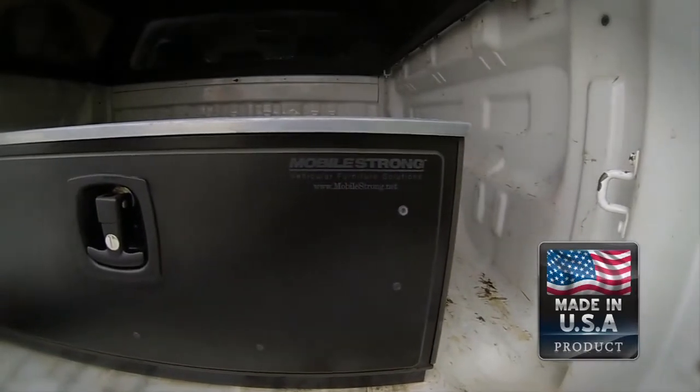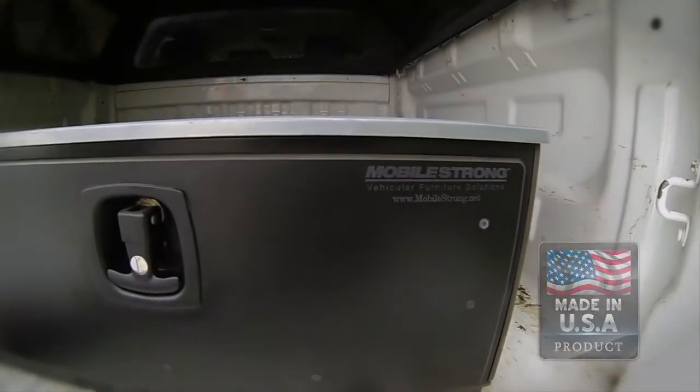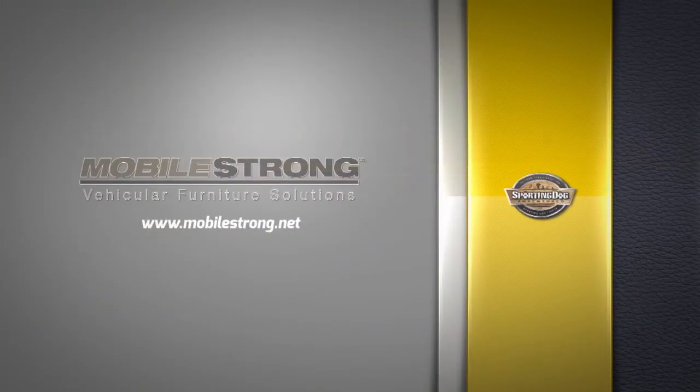This unit is durable, affordable, and made in the USA. If you want a good product for your pickup truck or SEV, you should invest in protection before you lose your investment. Check them out at mobilestrong.net.